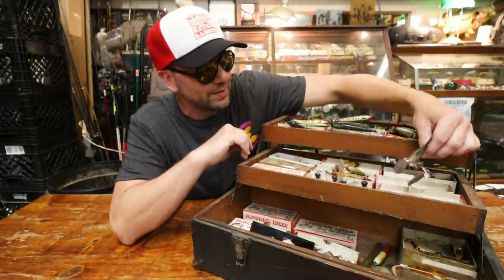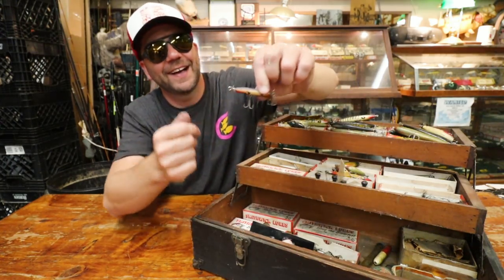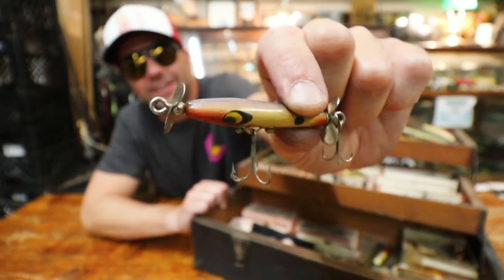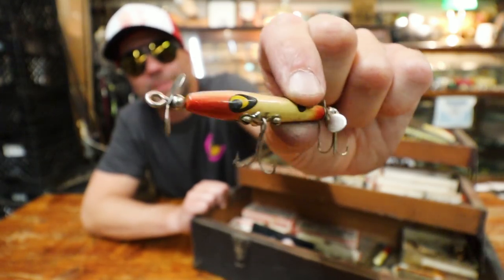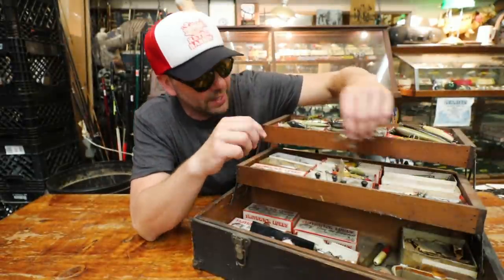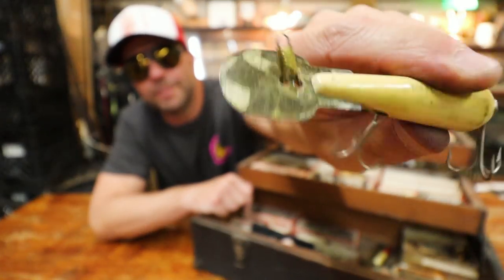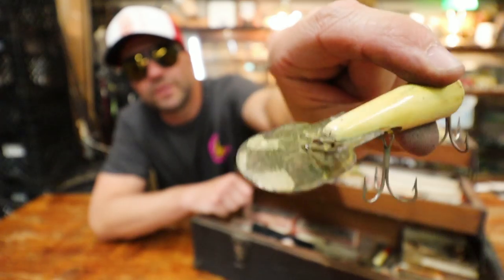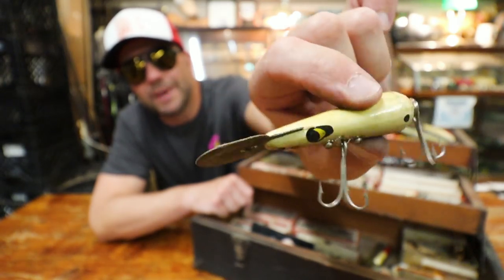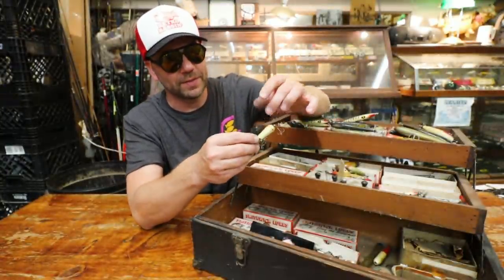It's a whole lot of topwater in that first row. So we're heading down to row number two. I don't know why, but I love these little baby Devil's Horses — you could throw that on a little ultralight rod in a little Texas creek. Here we go — we've got a crankbait here. I don't know if this is a Rooter, but it is a Smithwick crankbait with that metal lip, sort of like a Mud Bug or a Bomber. That looks like a Bomber, just a little more compact. It's wooden — I bet that thing moves.